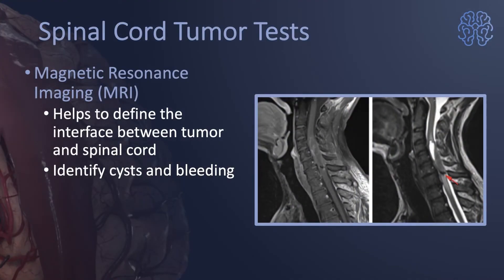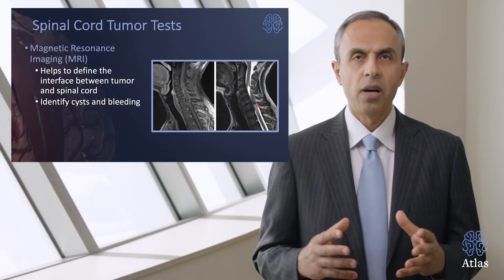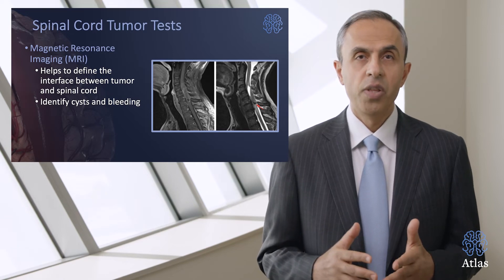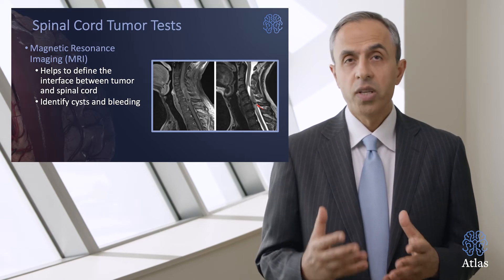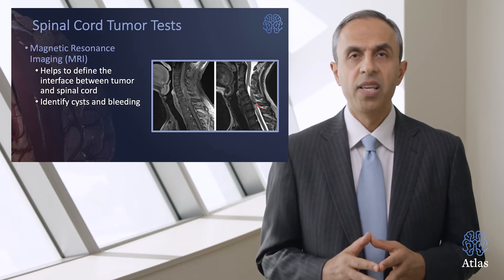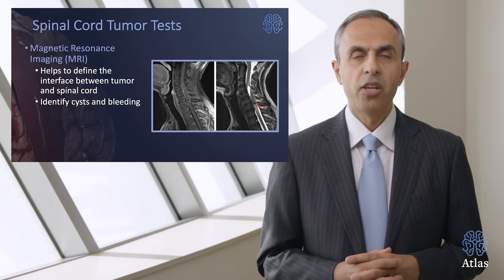What are the diagnostic tests needed for these tumors? The most important one is magnetic resonance imaging, or MRI. It helps to define the soft tissues within the spinal cord and the interface between the tumor and spinal cord, what size of tumor we are dealing with, whether there are cysts or other fluid cavities involved, and what kind of tumor we could be planning to remove.